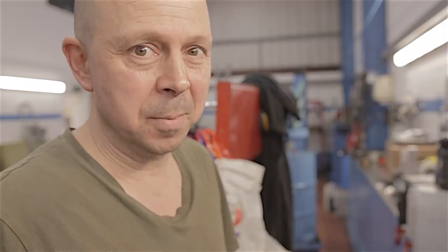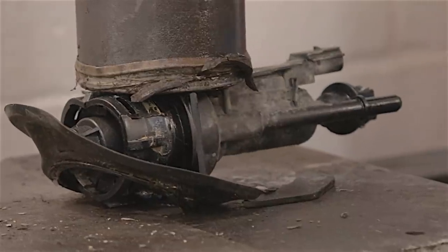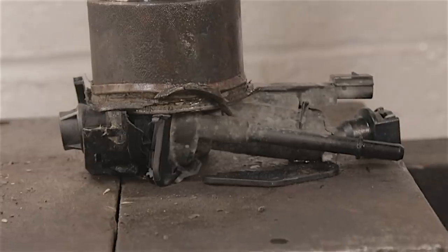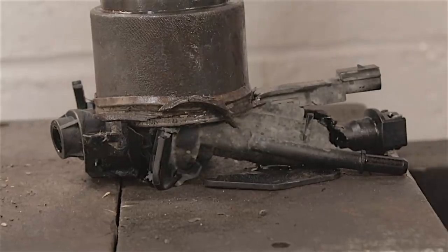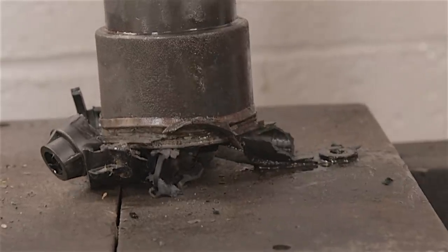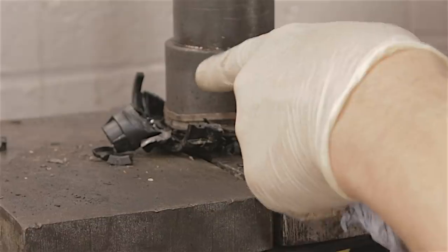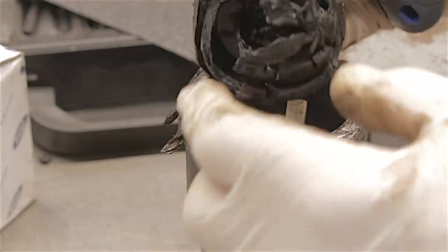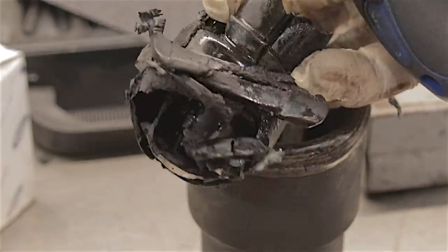This is a bit tougher than expected - I'm going to need a bigger press. This is freaking dangerous! Oh my god - Jesus Christ! Okay, let's release the pressure. There - that is one clutch master cylinder. That's what it should look like.